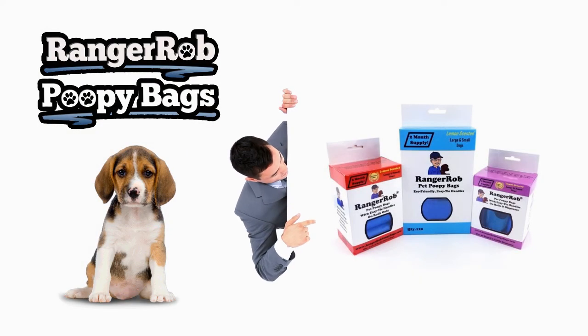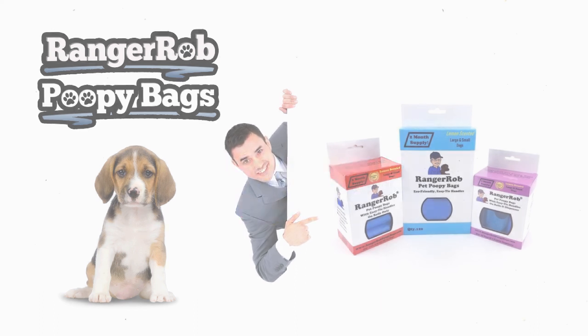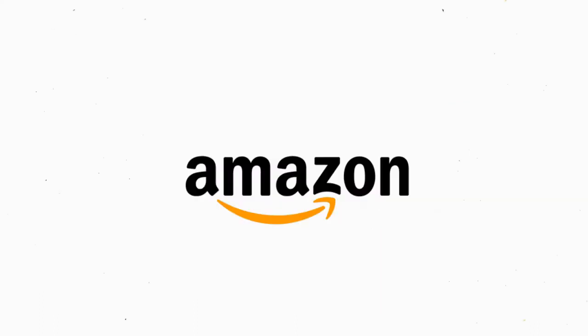Our videos are made possible by Ranger Rob poopy bags, available on Amazon right now.